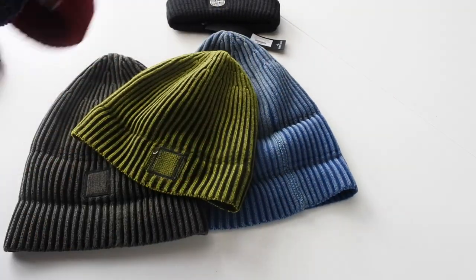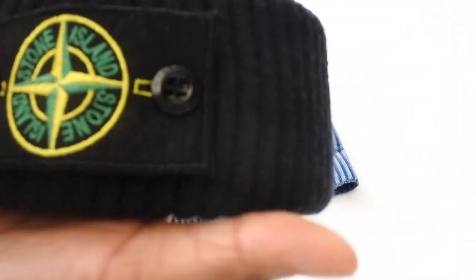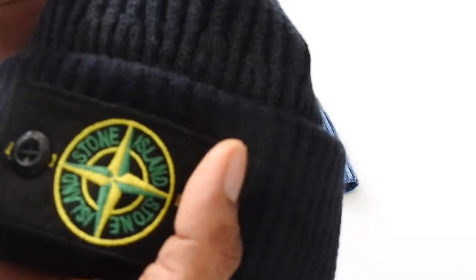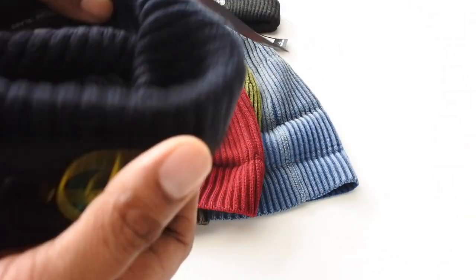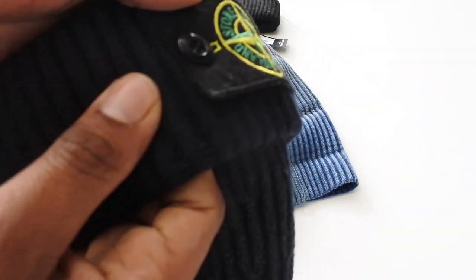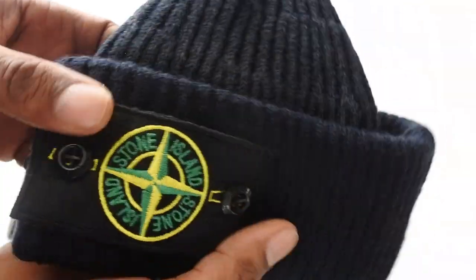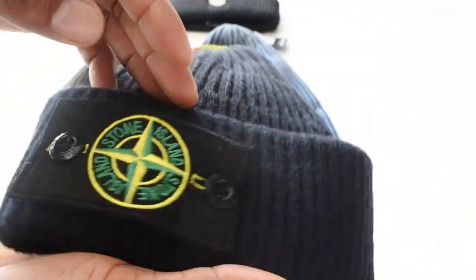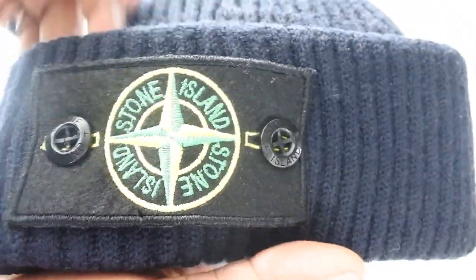In terms of quality, the fake is really bad — you can feel it's very low-grade. I'm not even convinced it's a full cotton mix; it feels like polyester, which is basically plastic. If you wear it a lot it will bubble really badly. Don't waste your time on this one — for 30 quid you're better off going for a Carhartt or something. Leave this one alone.